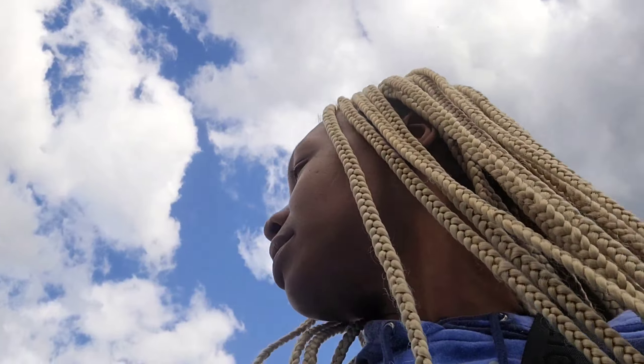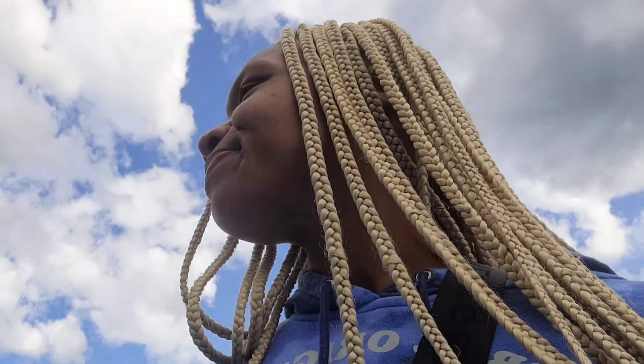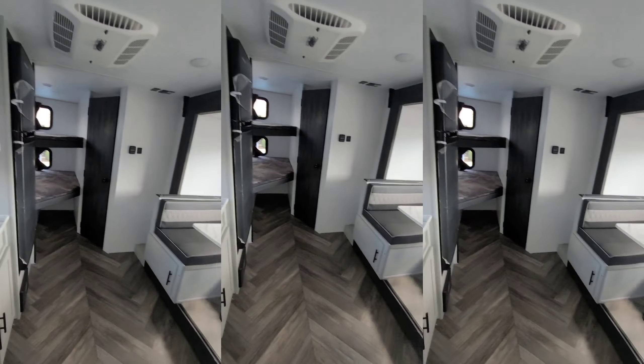We drove almost an hour to check out their selection. I really want something with a bunkhouse, and I know they have a used one — I think it's a 2019 — for like $44,000. Hopefully we can see it. A few minutes later, guys, we're looking at campers today.